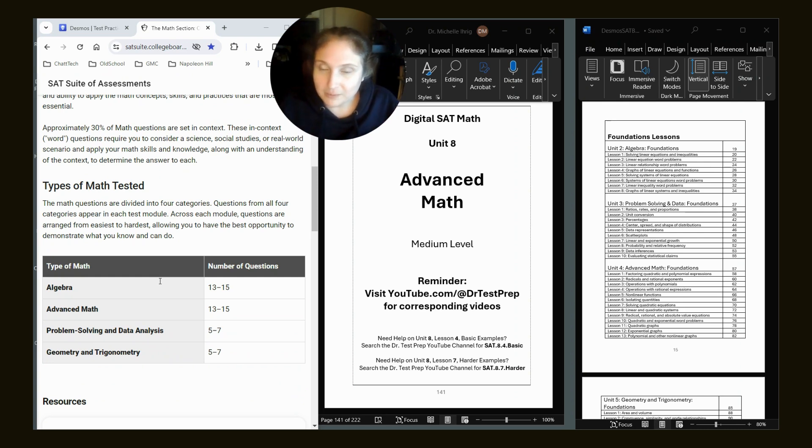Why is advanced math so important? There are four categories, and questions from all four will appear in each of the two modules. The first module is a mix of easy, medium, and hard questions. Based on how well you do, your next module will be mostly easy-medium or mostly medium-hard. Questions are arranged easiest to hardest across each module. Looking at the breakdown: 13 to 15 questions relate to algebra, 13 to 15 to advanced math, and only five to seven relate to problem solving and five to seven to geometry. So algebra and advanced math together make up 26 to 30 questions on your test.